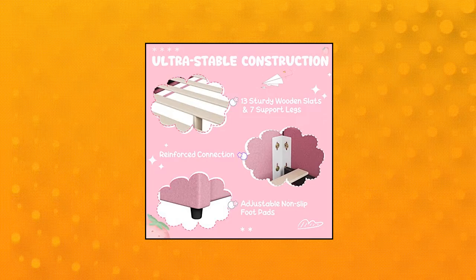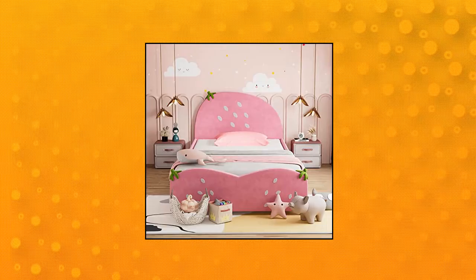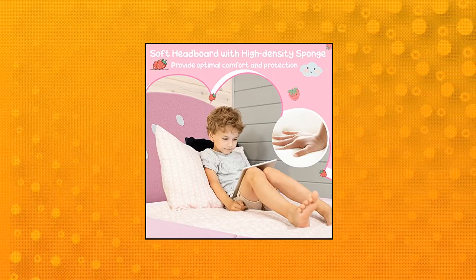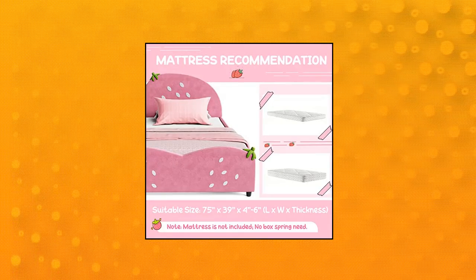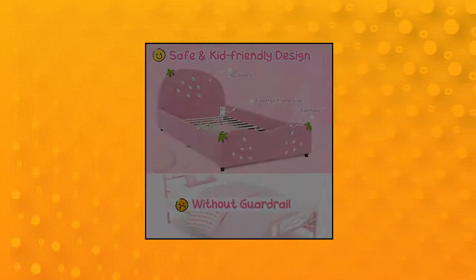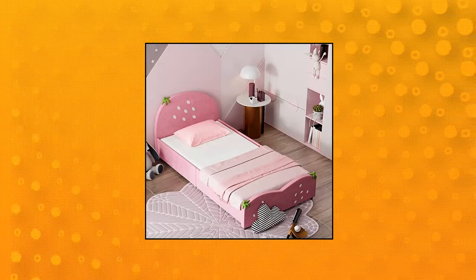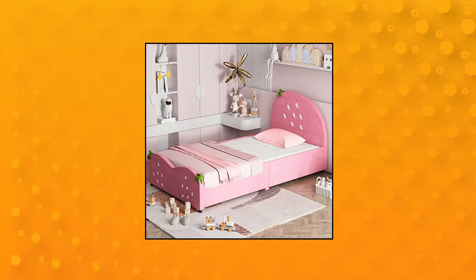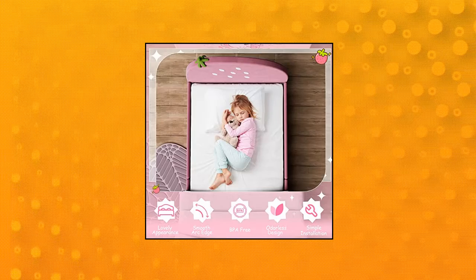Honey Joy kids twin bed frame with headboard. Sweet dream castle for the bedroom. This kids' bed for girls is designed in all pink color with cute pattern, which is exactly what big girls want in their princess bedroom. This twin bed frame is upholstered with sponge to add comfort and durability, making it an attractive pink bed for your little girls to play and sleep in sweet dreams. This kids' bed is twin size, not full size.